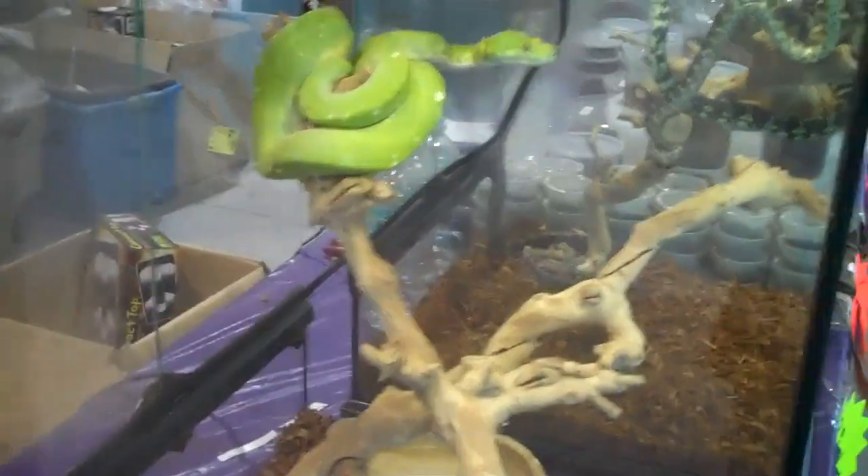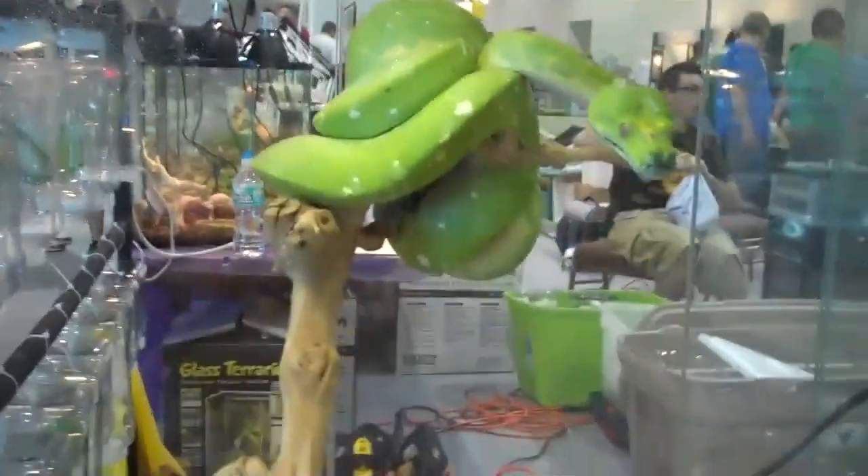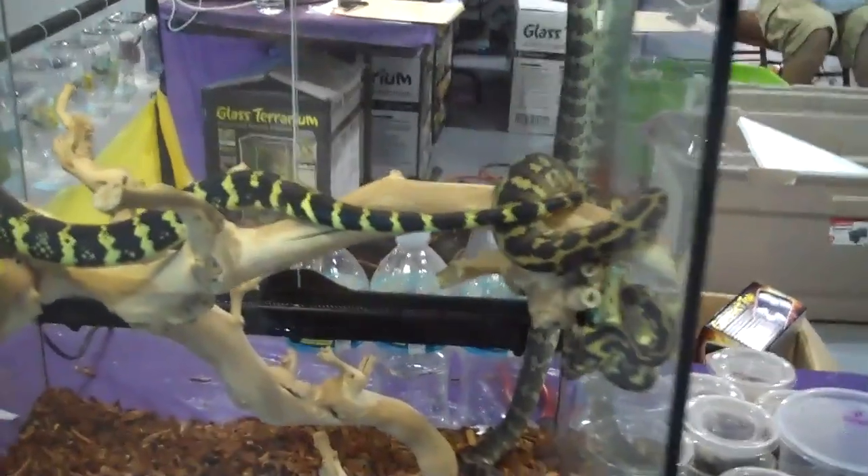First off, in one of our tanks right here in the very corner at one of our first tables, we have one of our female biax on display. We also have some jungle carpet pythons and some Irian Jaya carpet pythons. Some jaguars in there too, I believe.